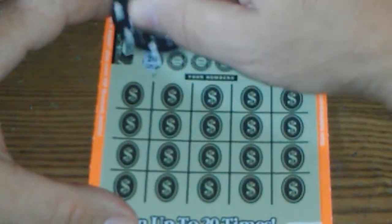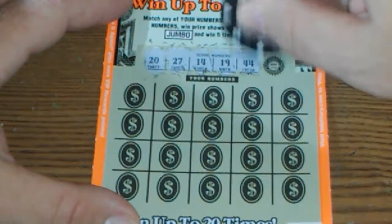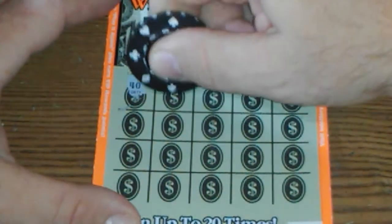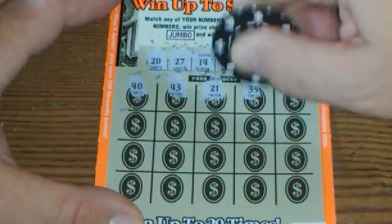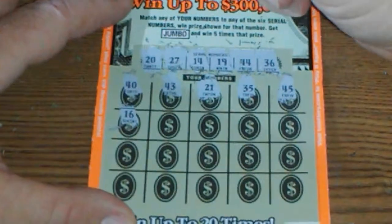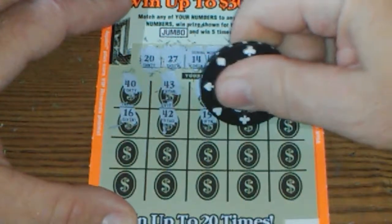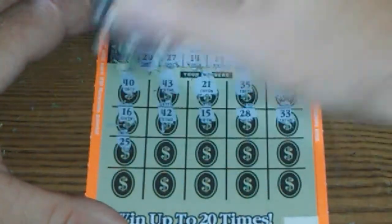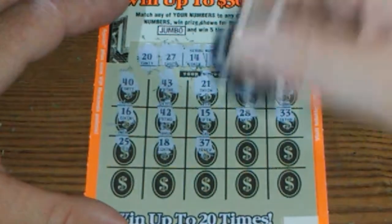Our numbers we're trying to find are 20, 27, 14, 19, 44, and 36. We got a 40, 43, 23, 21, 35 — come on now — 45. A lot of one-offs. 16, 42, 15 — one-off. 28, 38, 33, 25, 18, 37 — one-off.